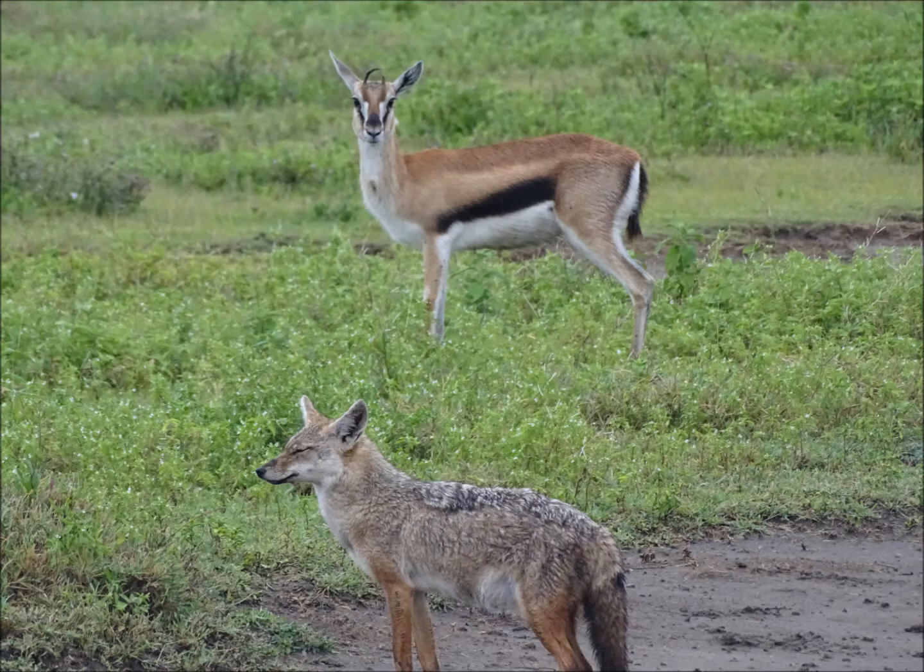Predator inspection behaviours by many ungulate species and other types of animal are common. Here's a Thompson's gazelle closely watching a black-backed jackal. This predator inspection will keep the predator out of range of the prey — the prey knows what's going on, and the predator is less likely to hunt something that's watching it. Black-backed jackals are ferocious predators of young and sub-adult Thompson's gazelle, so it pays for this mother to be attentive.